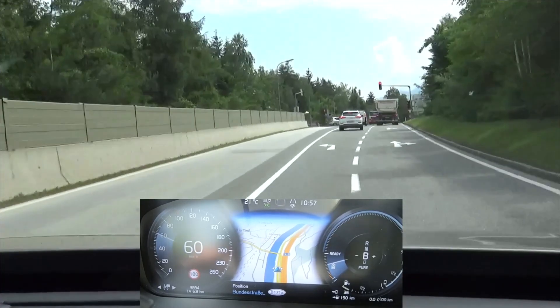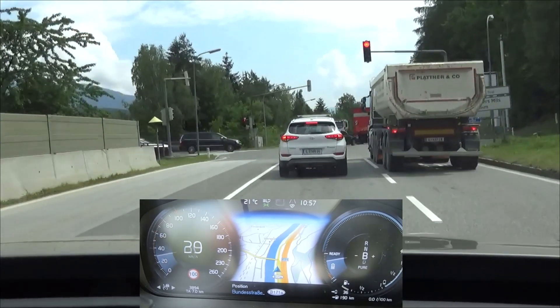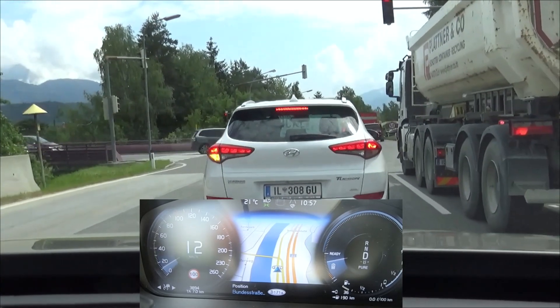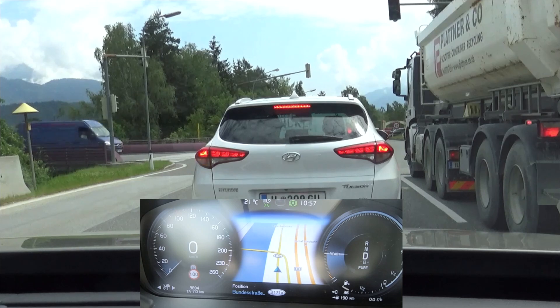You might have seen some other range tests with this car. Chris Reefer did one where he stayed just below 40 kilometers. Kyle from InsideEV managed to get only 21 miles, 34 kilometers out of it. But as this channel is called EcoDriver and I am the EcoDriver, I do it properly and try to obey all the rules of economical driving, so it should be easy to reach 50 kilometers or more.